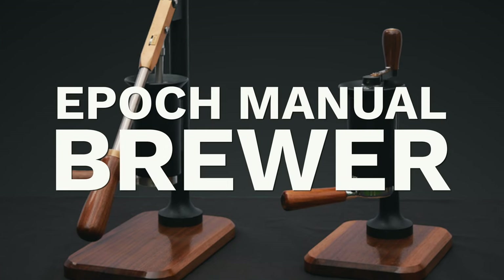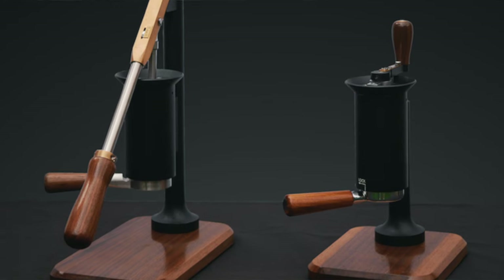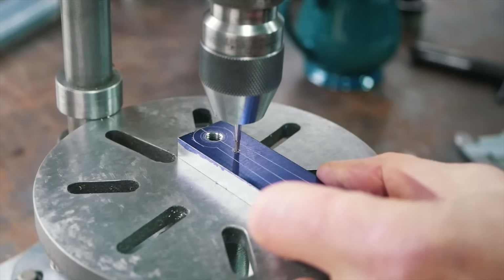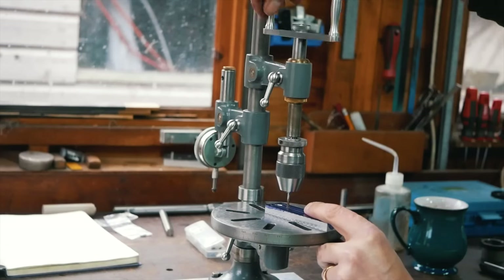I think it's got a couple of days left on it by the time this video comes out. The other coffee tech I'm really interested in following is called the Epoch Manual Brewer. It's basically a lever machine. I'm not backing it myself personally, but I'm really interested to see where this goes. It's headed up by three really solid engineers, and you can see from the video campaign they're not salespeople — these guys are really engineers. And there's been an explosion of lever machines.